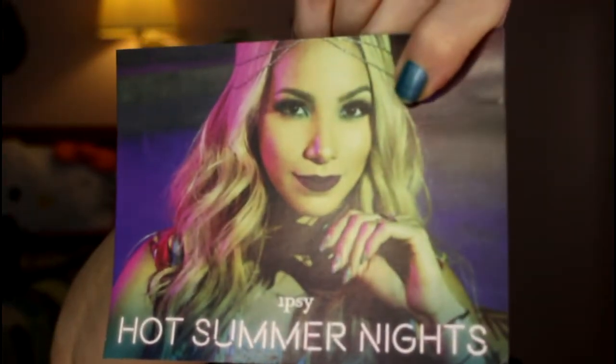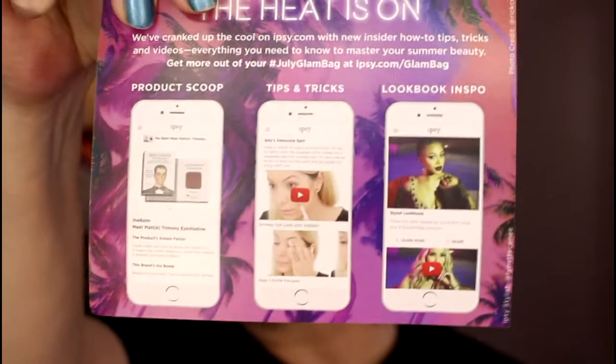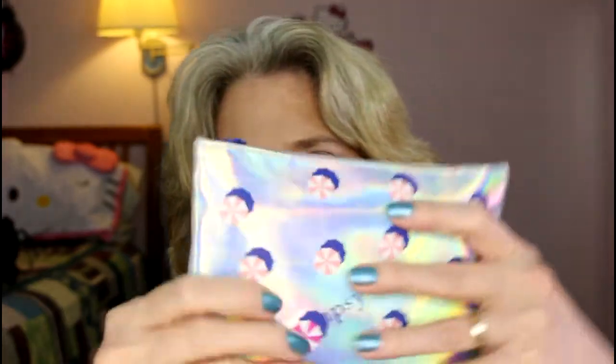Of course, I just can't wait. Anyway, here is the theme: Hot Summer Nights, and this is the card. It doesn't have a whole lot of stuff on it, but I'm tagging people and doing all kinds of other stuff, and here is the bag.